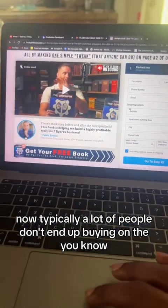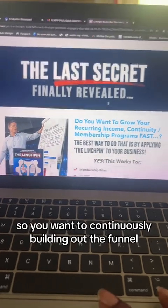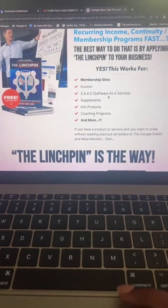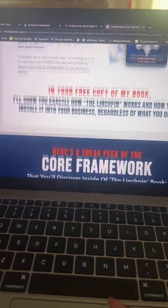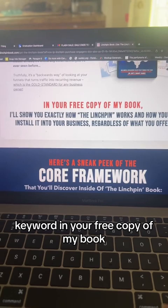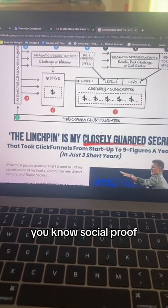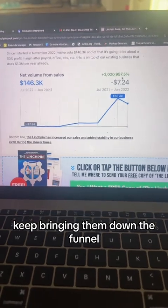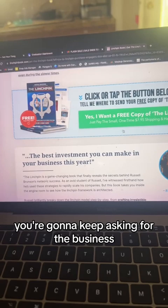Typically a lot of people don't end up buying as soon as they get to the page — they probably want more information. So you want to continuously build out the funnel, giving free game, explaining why you should buy this product, and you might want to offer something for free, like a free copy of my book. Then more social proof, more details, and you just keep bringing them down the funnel, keep asking for the business, adding testimonials and reviews.